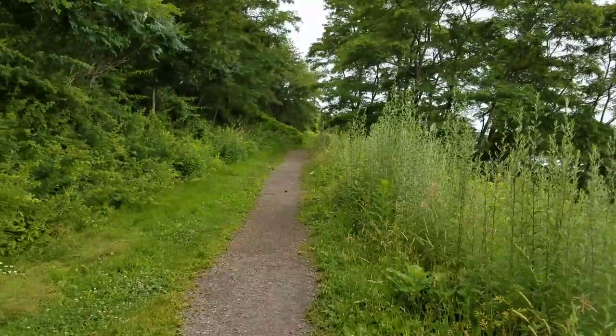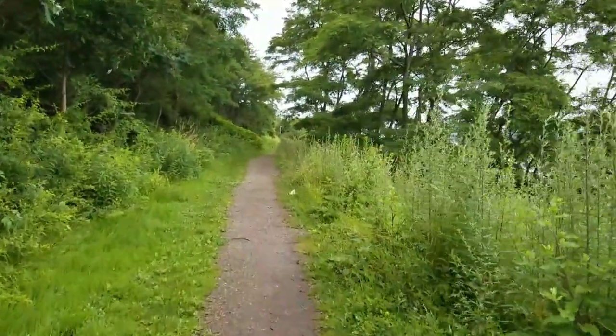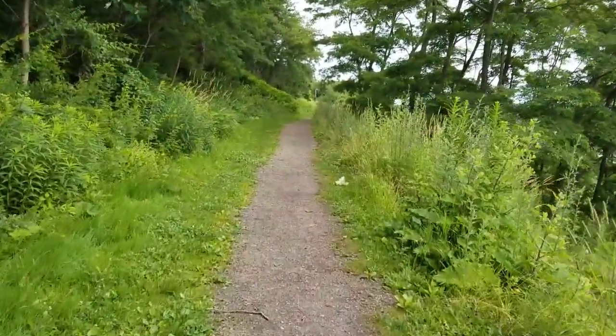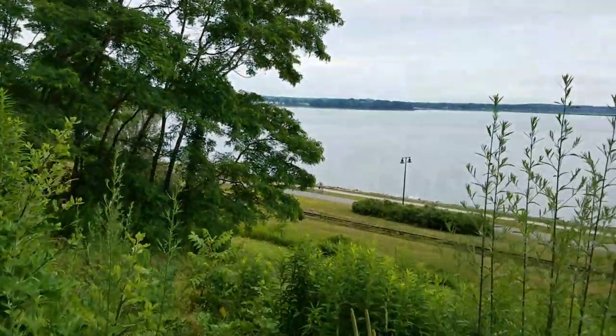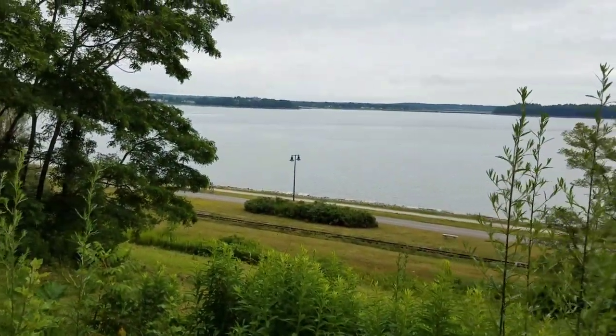Yesterday it rained all day. We kind of had a Walking Dead marathon — activity resumed, so that's a good thing to do on a rainy day. There's a bike path down there which I will be joining in a few minutes.